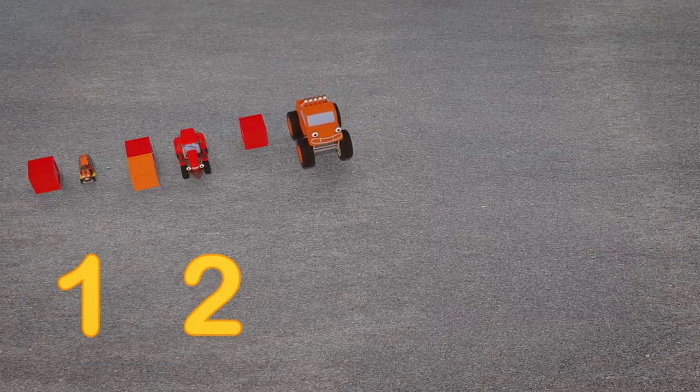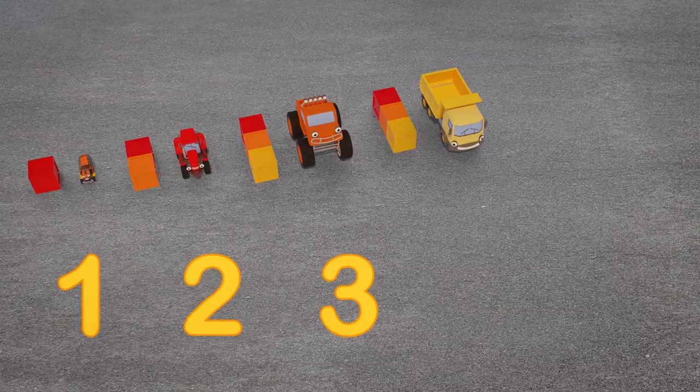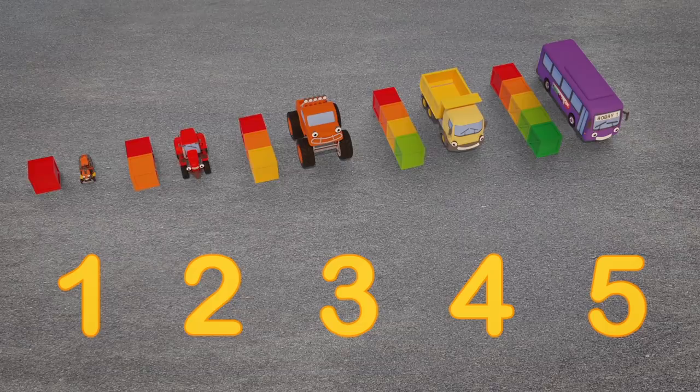Maisie the mower is the smallest! She's one crate long! Next is Trevor the tractor! Two crates long! The middle truck is Max the monster truck! Three crates long! Even bigger is Dylan the dump truck! Four crates long! The longest vehicle is Bobby the bus! Five crates long!